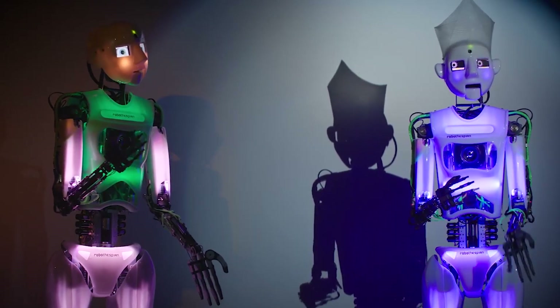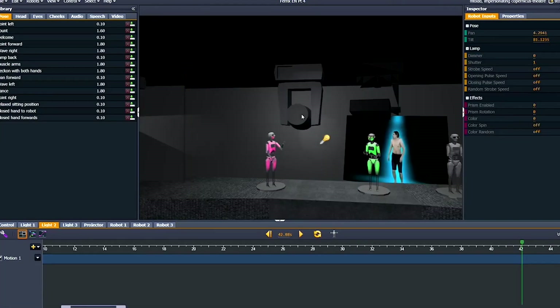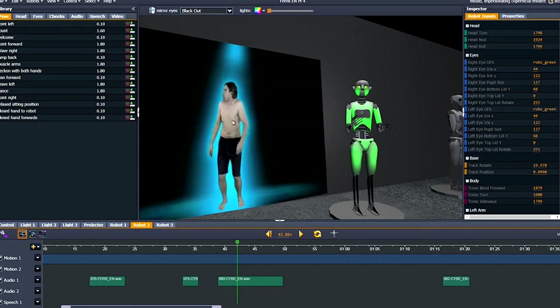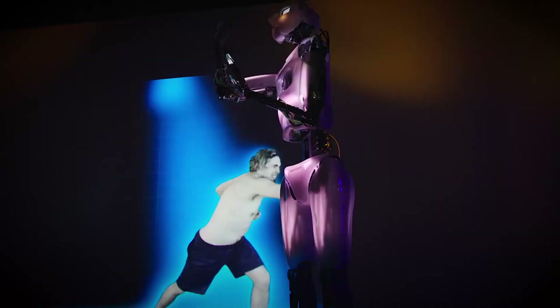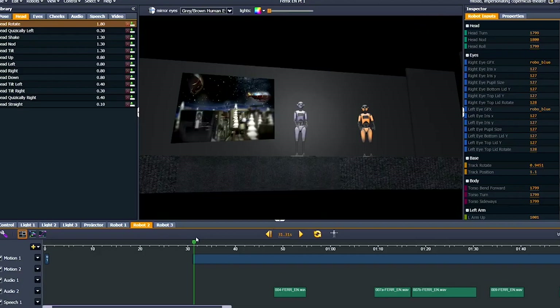Ethical issues surrounding the use of robots in general: The use of robots raises questions about what it means to be human, the limits of artificial intelligence, and the future of work and society. Lack of accountability: RoboThespian is not capable of understanding or taking responsibility for its actions, which raises concerns about accountability and liability in the event of an accident or malfunction.